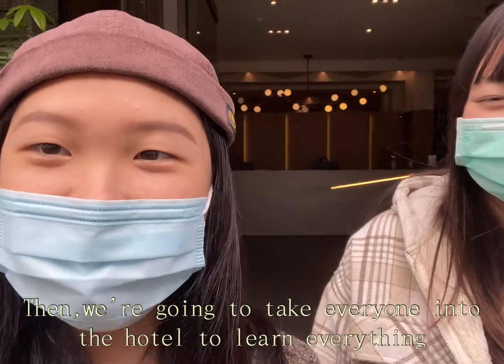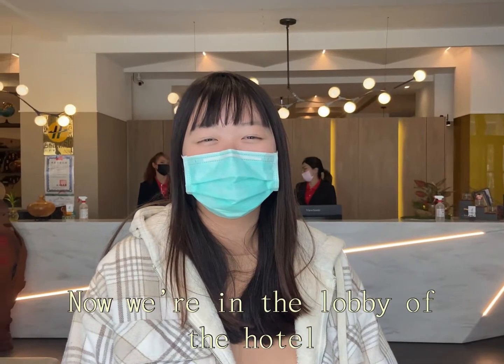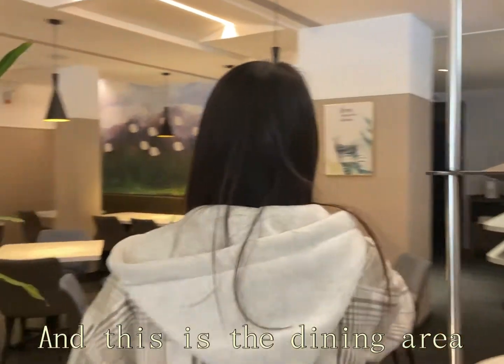We are going to take everyone into the hotel to learn everything. Now we are in the lobby of the hotel, and this is the dining area.